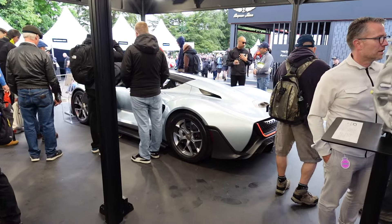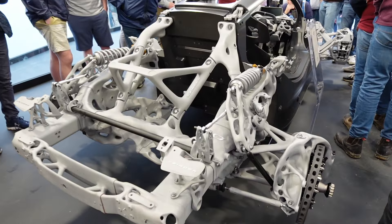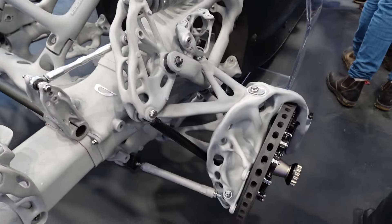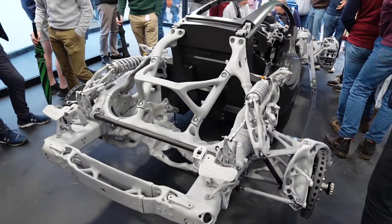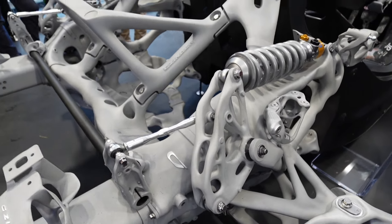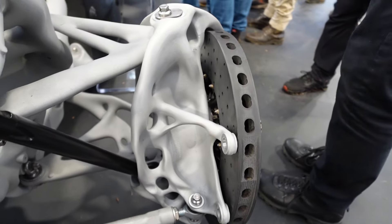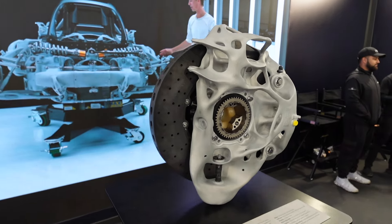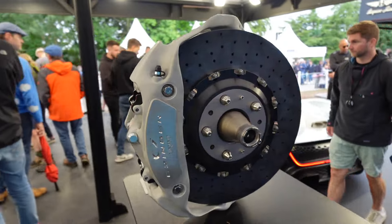There's another Czinger 21C that we saw over in the pits, and here they have a completely exposed one. Czinger are really pushing the design, manufacturing and process of all these 3D aluminium parts and they've signed a lot of contracts with big manufacturers — so components like this you'll start seeing on things like McLarens. You can't deny it looks really cool. Just look at the sculpture of that 3D-printed aluminium hub — they've taken one off the 21C and put it here on display. It looks so cool.